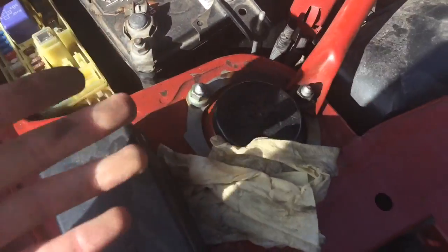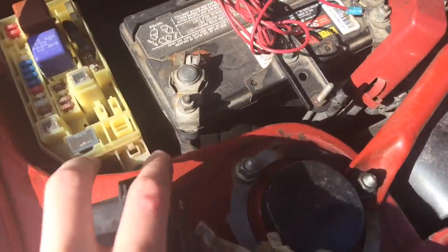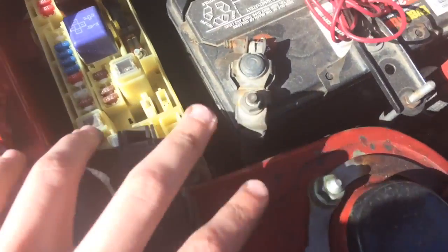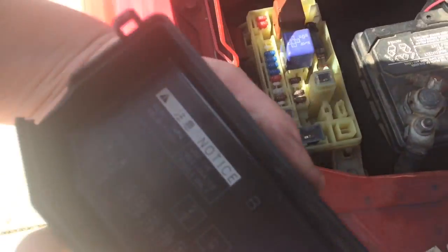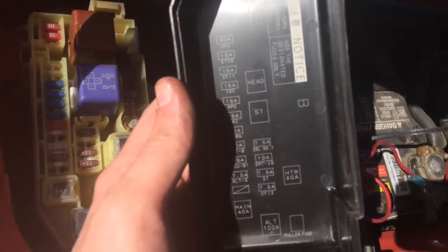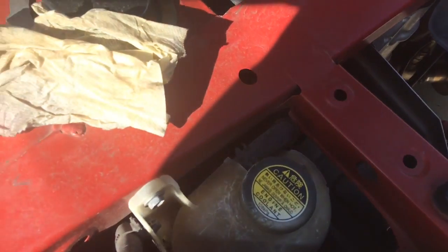Another thing - this car has multiple fuse boxes. I've got one right here, two up at the front, and one on the inner door. Look at a fuse box and look at your diagram - make sure everything is lining up. You'll see numbers that signify what fuses should be on there, so check it.